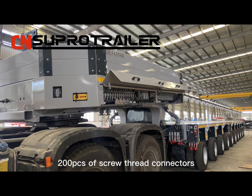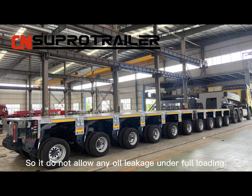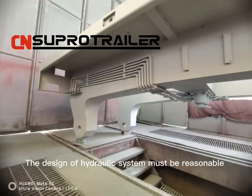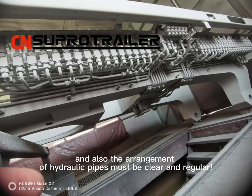It's a complex system, but we require each hydraulic accessory to be of good quality, so it does not allow any oil leakage or full loading. The design of the hydraulic system must be reasonable, and the arrangement of hydraulic pipes must be clear and regular.